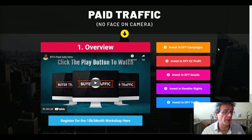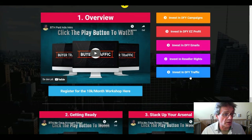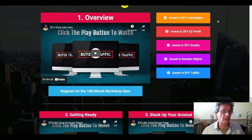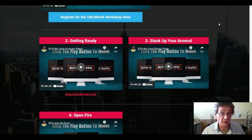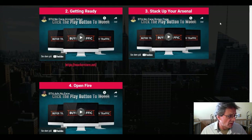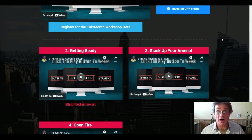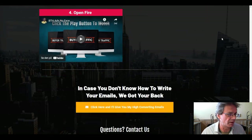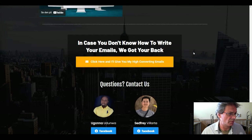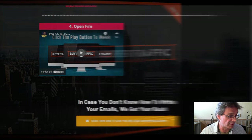There's also a section with paid traffic for those who want it, with an overview and various investment options. It covers how to get ready, how to stack up your arsenal and open fire with paid traffic. And in case you don't know how to write your emails, they have got your back with help on that too.